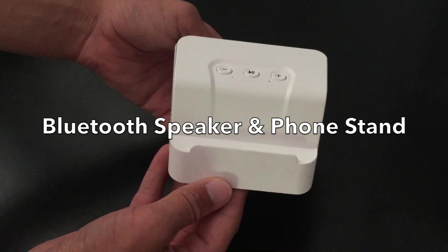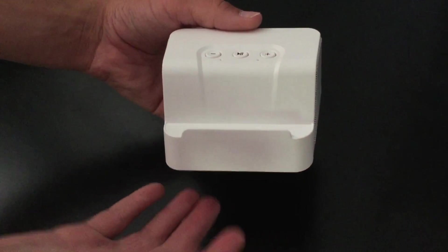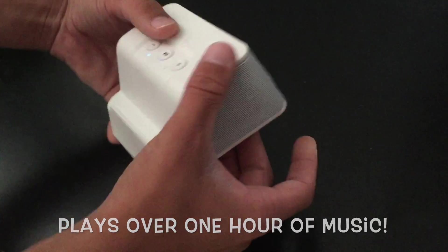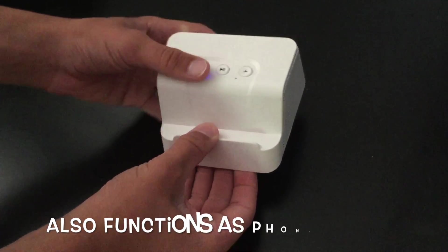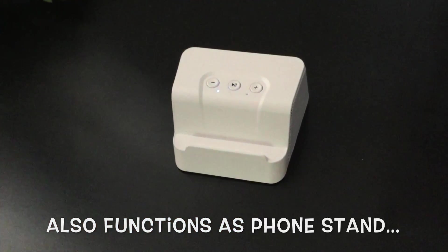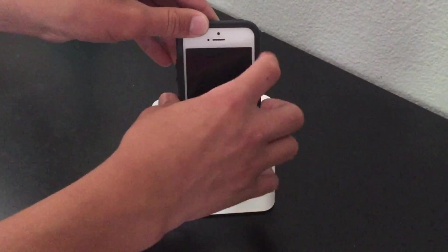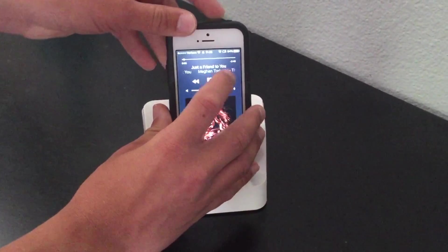The Bluetooth speaker and phone stand is a promotional tech item every music lover needs. The speaker plays music for over an hour and delivers excellent sound. It also functions as a phone stand, so once you connect your phone's audio via Bluetooth or auxiliary cord, you can set your device right on top for easy access.